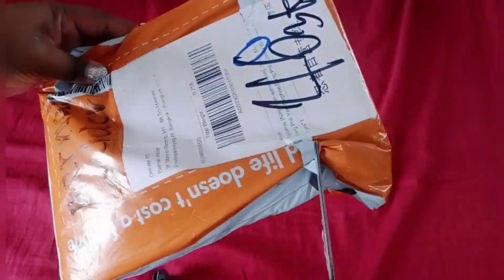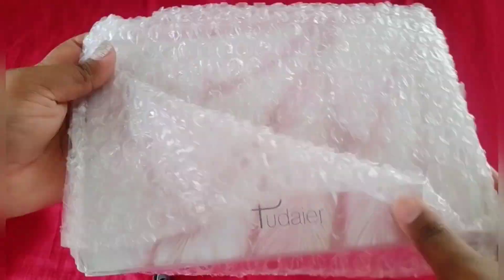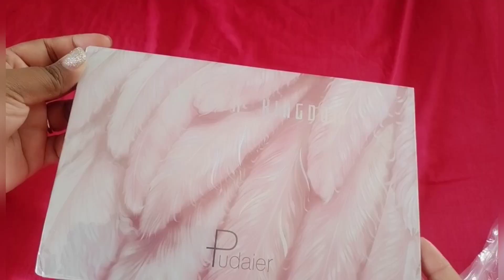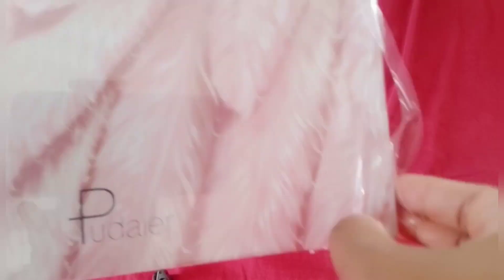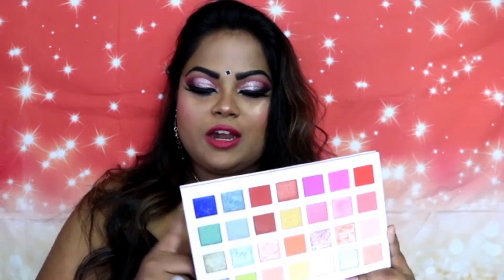As you can see, this is the makeup product I received. They have wrapped it really well with bubble wrap plastic. The product looks really nice — it has a hollow effect to it and the colors in this palette look really beautiful. The eyeshadows are amazing, very nice and vibrant. The makeup look I've created today is entirely from this palette — the glitter, the highlighter, everything. I'm going to show you how to make this eye makeup look in a very easy way.